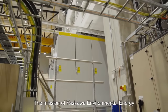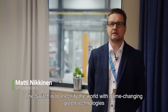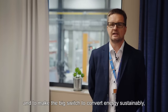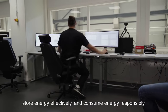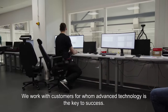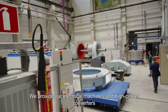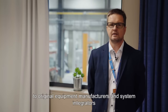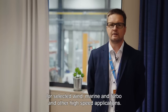The mission of the company is to electrify the world with game-changing green technologies and to make the big switch — to convert energy sustainably, store energy effectively, and consume energy responsibly. We work with customers for whom advanced technology is key to success. We provide our electrical machines and high-power converters to original equipment manufacturers and system integrators for selected wind, marine, turbo, and other high-speed applications.